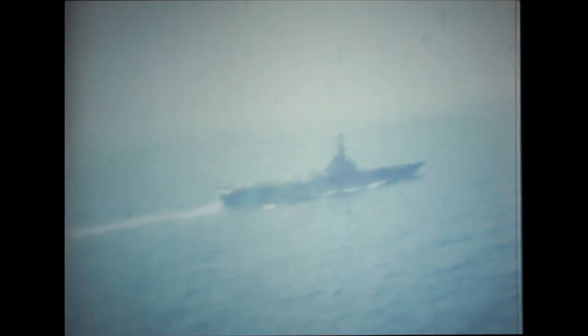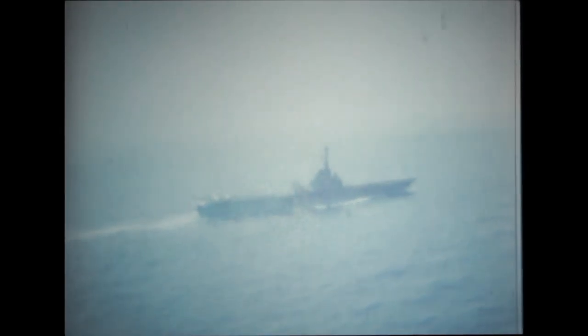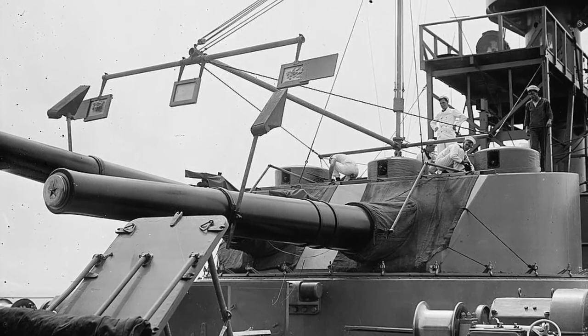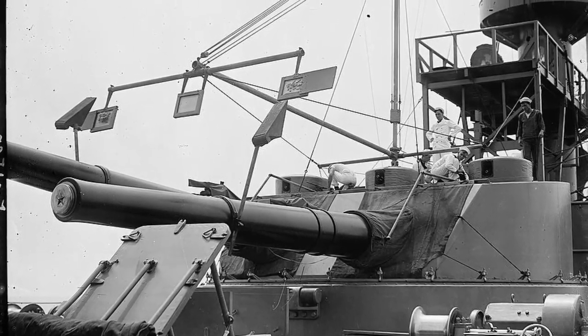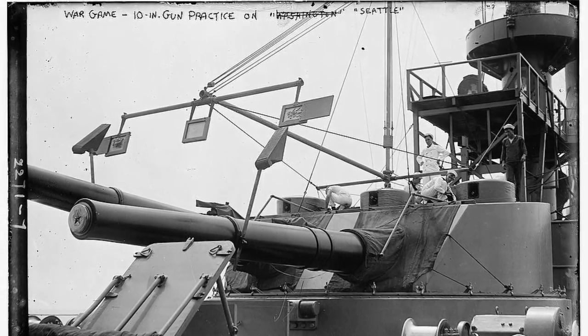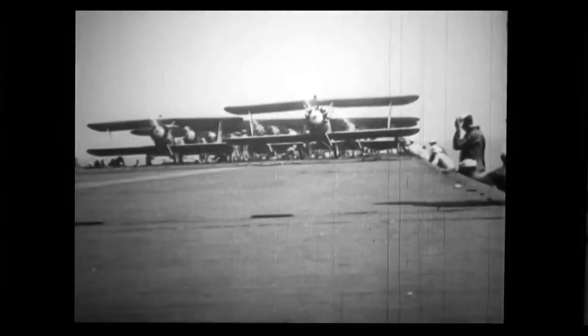Before the start of the First World War, the idea of launching aircraft from ships was already making its rounds. The first aircraft carriers evolved from balloon carriers. But by the end of the war in 1918, only two aircraft carriers with full-length flight decks were in service. Planes could only be launched from the first carriers and the pilots had to fly back to land or ditch the plane in the ocean after their mission.